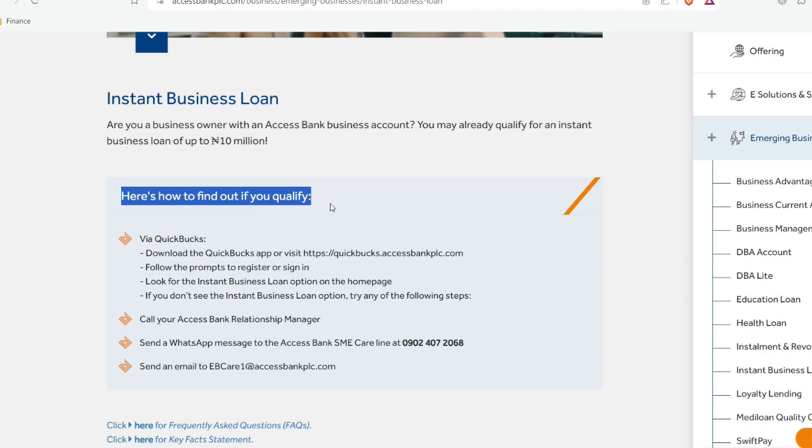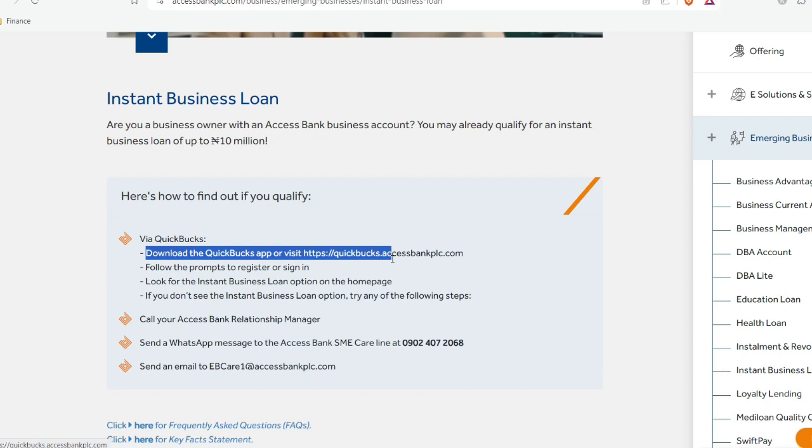Here is how you can actually qualify for the quick loan from Access Bank. You can see QuickBux — download the QuickBux app or visit quickbux.accessbankplc.com, then follow the prompt to register or sign in to your Access Bank account. If you don't have a QuickBux account before, you can actually sign in for free — it doesn't cost anything.